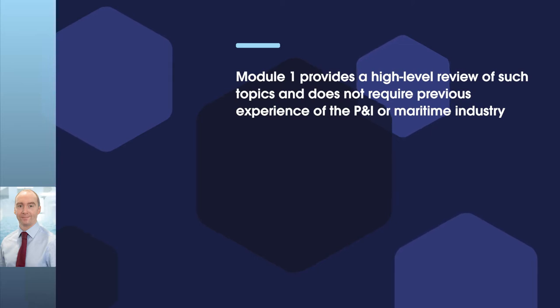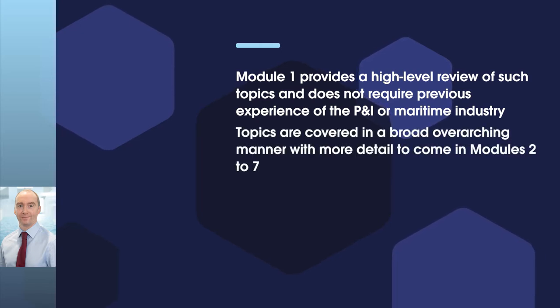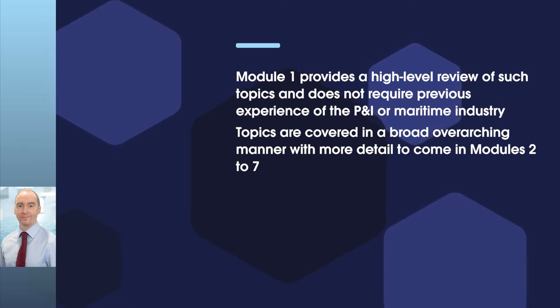Given the high-level nature of the subject matter contained within Module 1, they are generally covered in a broad overarching manner within the Module 1 text in order to give candidates the basis for the more detailed subject matters that follow in Modules 2 to 7.